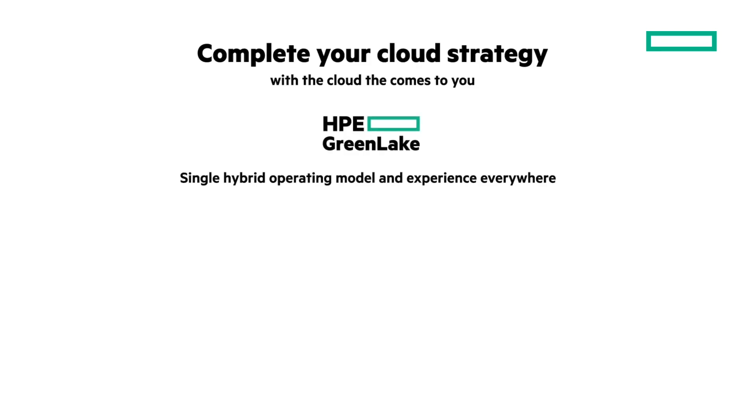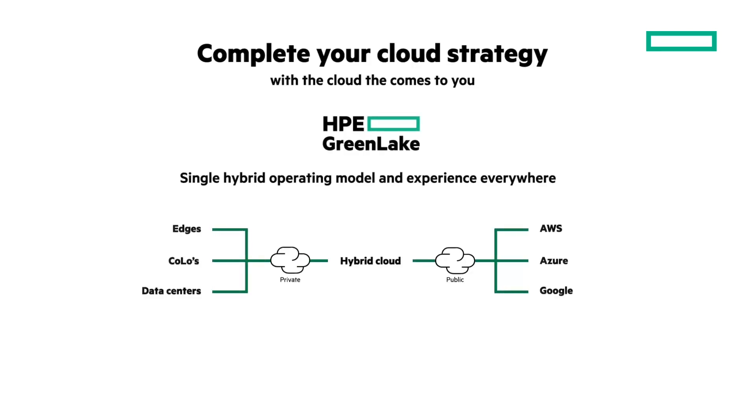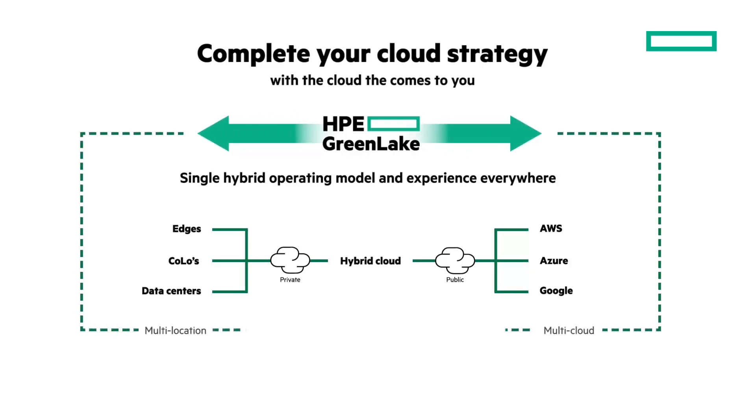I'm going to give you a playlist of related videos at the end, and a recent overview of HPE GreenLake I did is included. But let me summarize. Bring the same cloud speed and agility to all your apps and data — at the edge, in your data centers, and in your colos — and bring a single cloud operating model and experience everywhere.